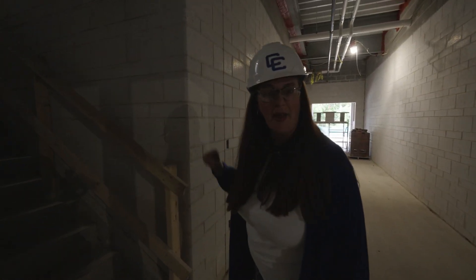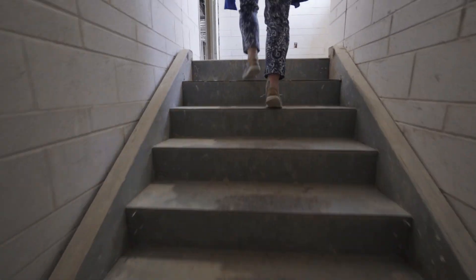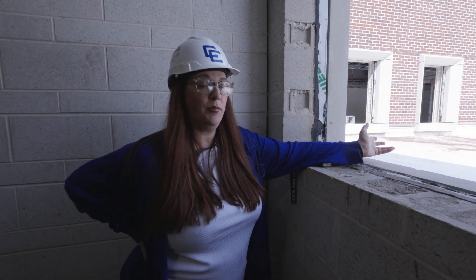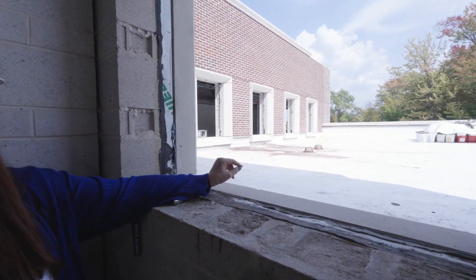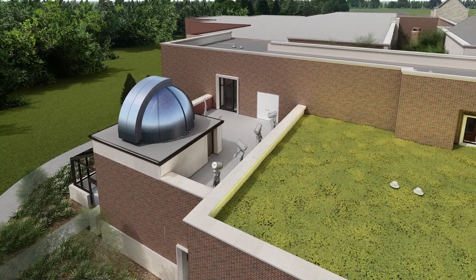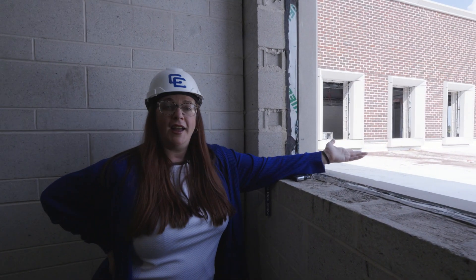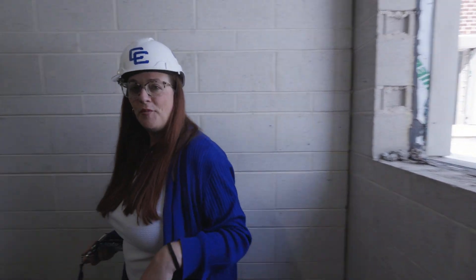We're heading upstairs and stopping at the top landing. Out this window you can see the area being prepped for our green roof. A green roof not only provides a cooler interior, it also adds green space — when constructing a building you're required to provide a certain percentage as fostered green space, and that's exactly what our green roof will do.